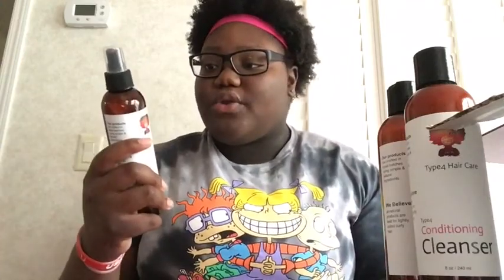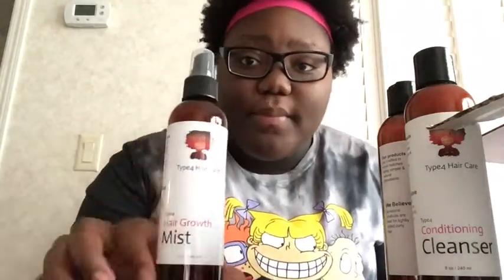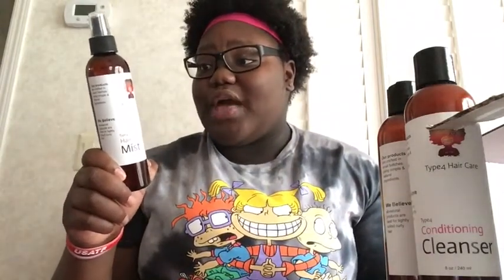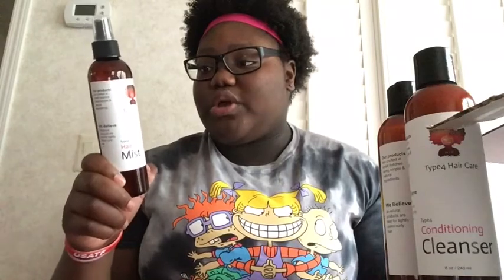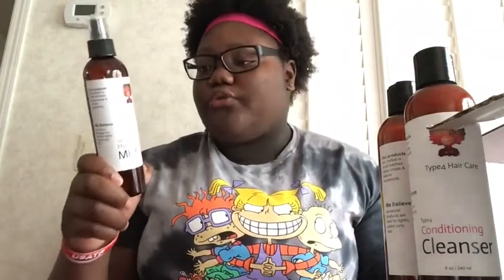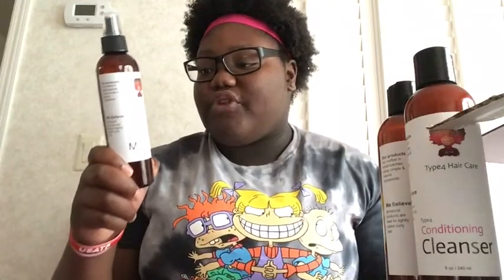Ingredients for the hair growth mist: spring water and natural witch hazel, blended with avocado, infused with rosemary, lavender, and the KH oil blend. No artificial ingredients or synthetic fragrances. You shake and mist it daily.